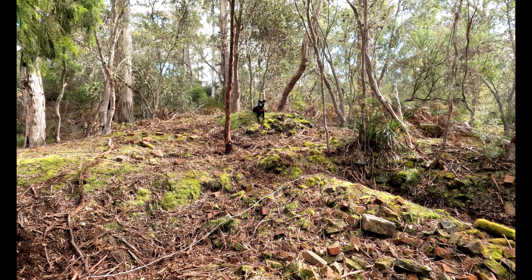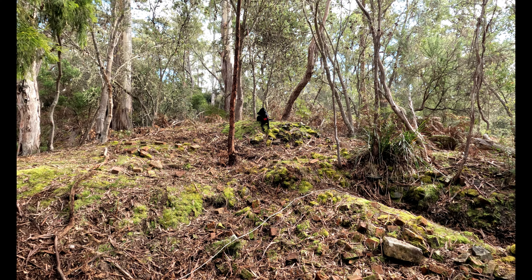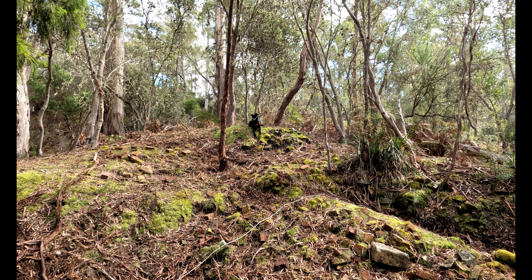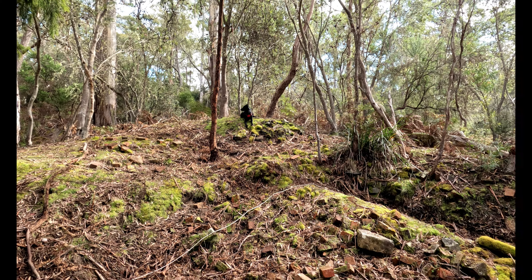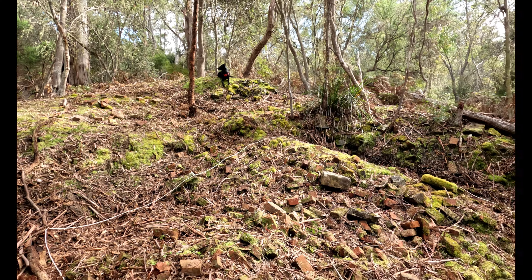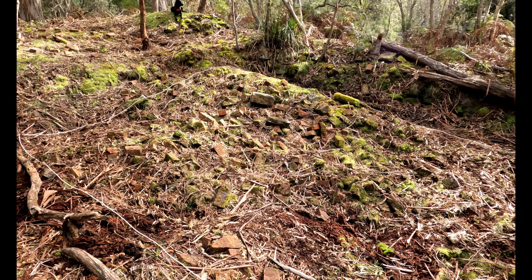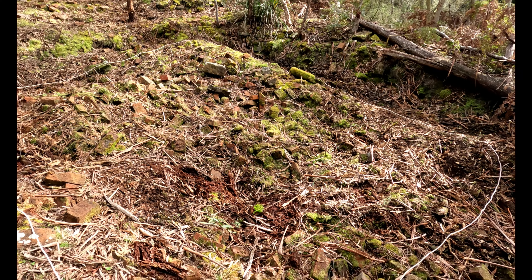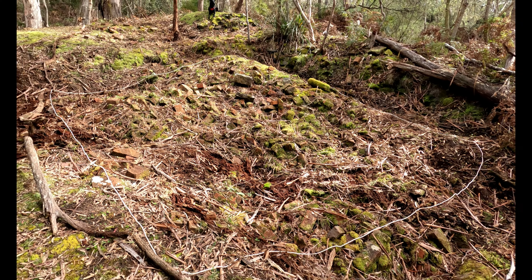Gracie and I are at the coal mines today. Where Gracie is patiently sitting, there is what I believe may be a chimney mound that was somehow connected to an engine mount foundation located between two of the mine shafts here.